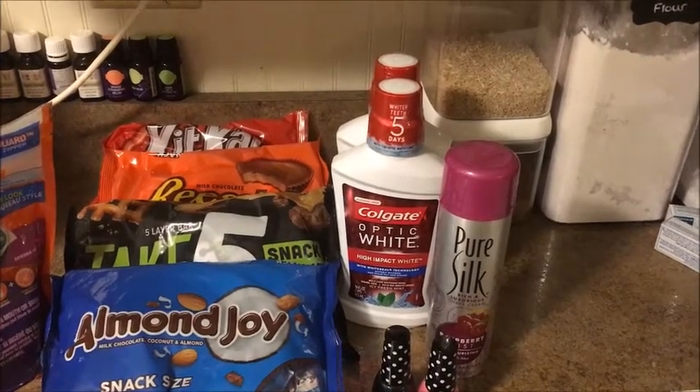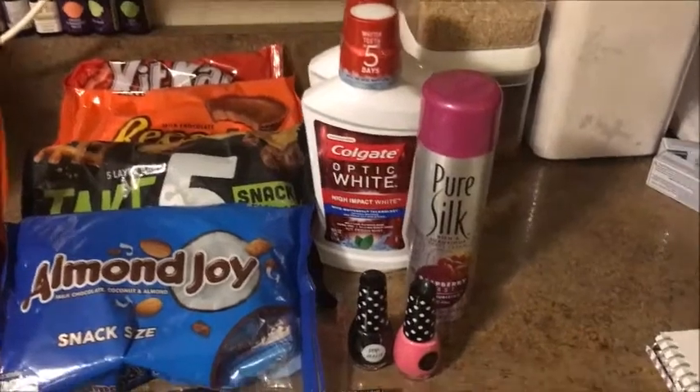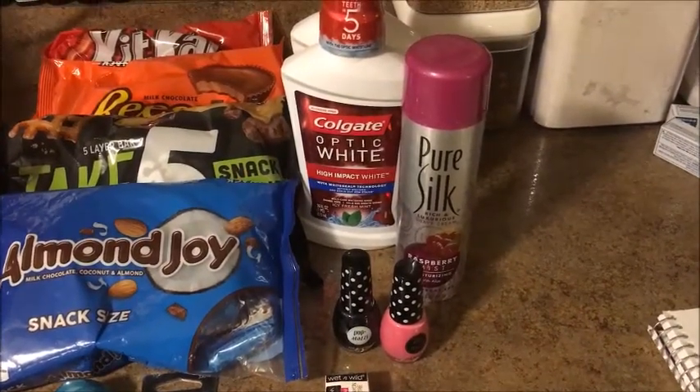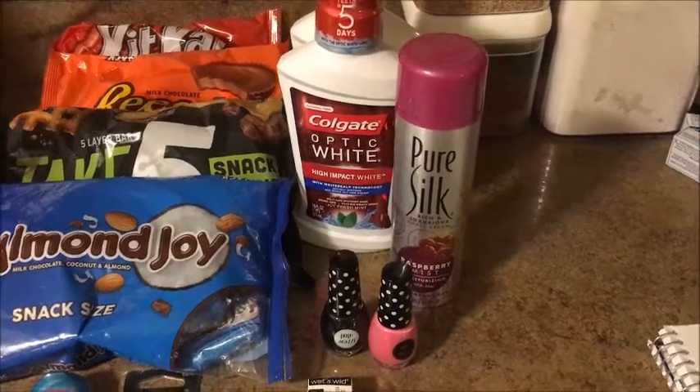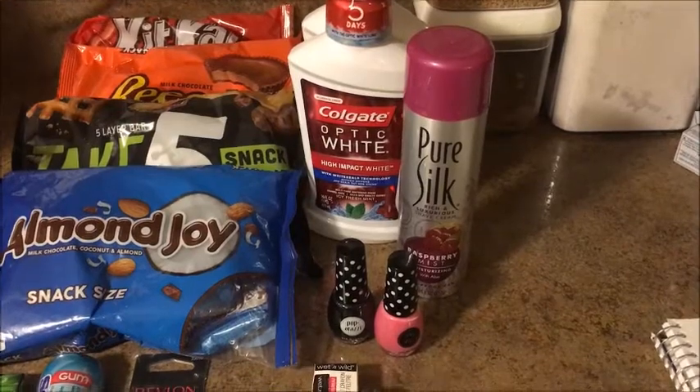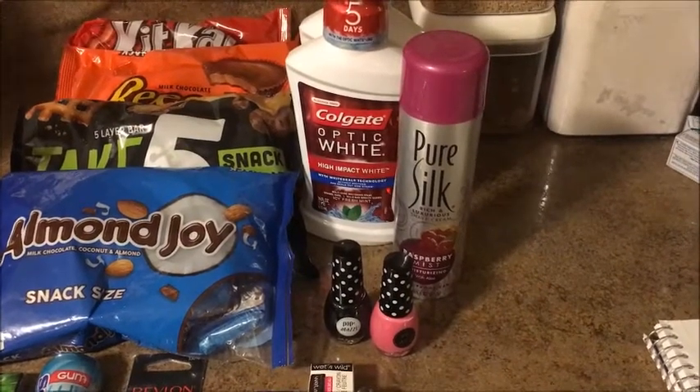The Pure Silk, and I believe also the Barbasol shaving cream, is $1.99, and when you buy one you get a $1 ExtraBuck back, making it just 99 cents.